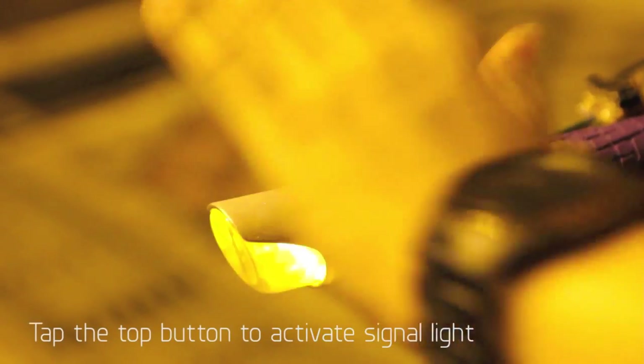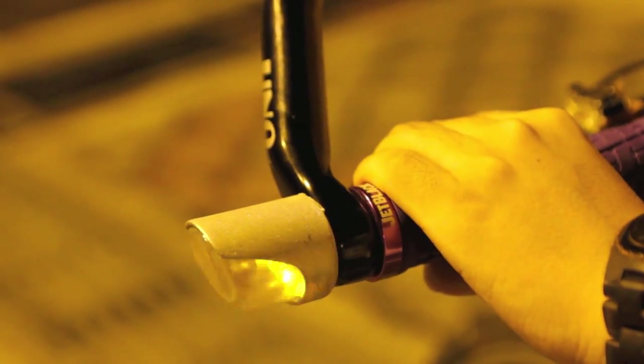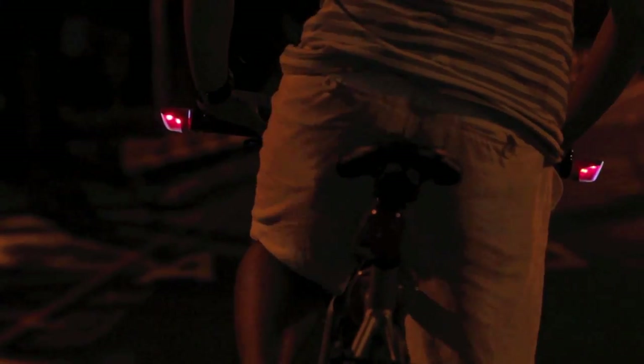Tap the light unit on the side you wish to turn, and the signal light will be activated for a few seconds before reverting to its original state. The high sensitivity of the button will allow you to activate the signal lights easily during your ride.